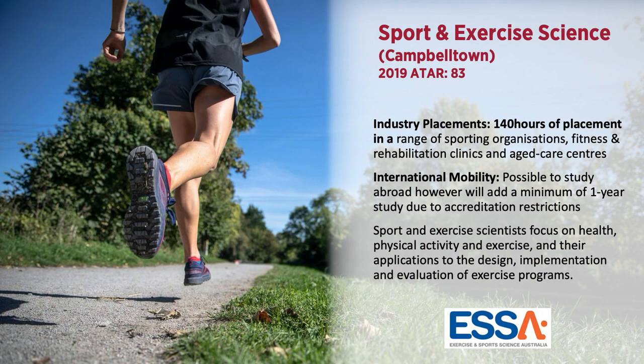The Bachelor of Health Science, Sport and Exercise Science is offered at Campbelltown Campus. Sport and Exercise scientists focus on health, physical activity and exercise and their application to the design, implementation and evaluation of exercise programs. There is 140 hours of placement experience included in this course.